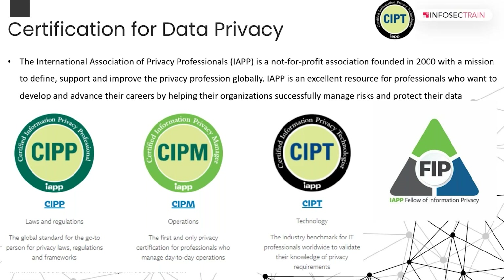For technology professionals specifically, two variants have global recognition: CDPSE and CIPT. CDPSE is around three to four years old in the market and has good recognition, but it doesn't stand out as much as CIPT. If you check requirements in the market — companies like Google or Microsoft, or any privacy role in architecture — they will obviously list CIPT. IAPP is a not-for-profit association started in 2000, and it's an excellent resource for professionals who want to advance their careers by helping organizations successfully manage risk and protect their data.